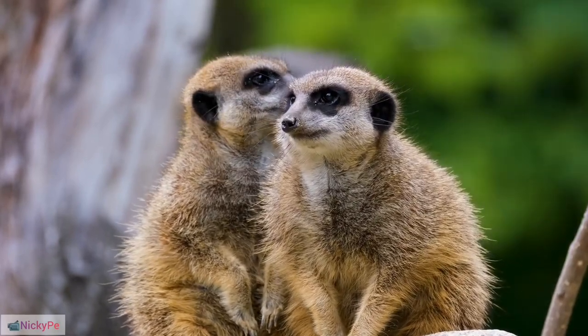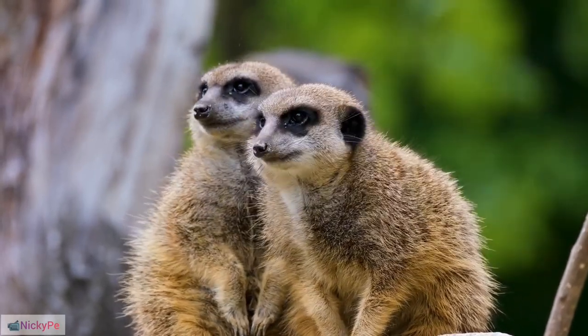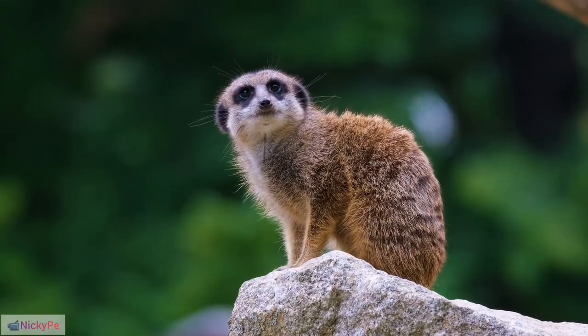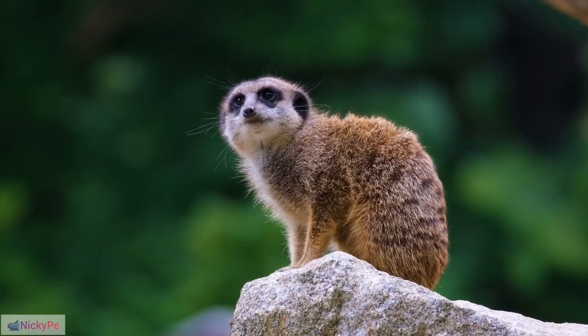Daytime Activity: Meerkats are diurnal animals, meaning they are most active during the day. Guard Duty: Within the meerkat group, individuals take turns standing guard to protect the group from predators while others forage for food.